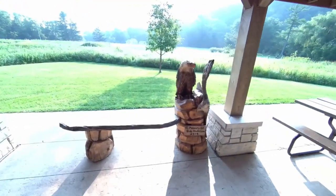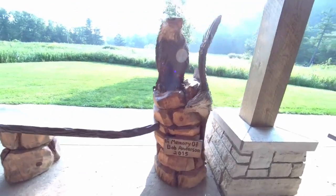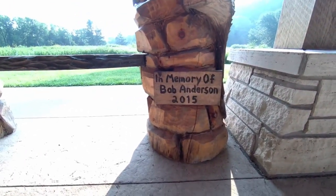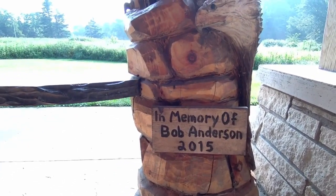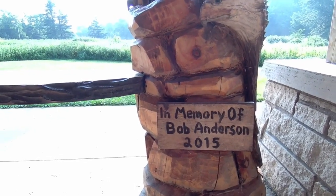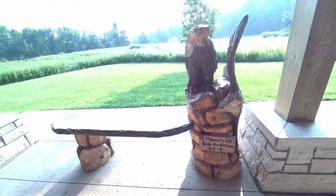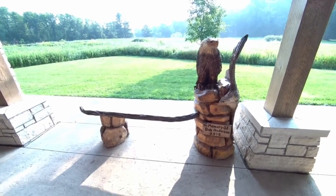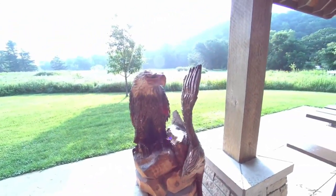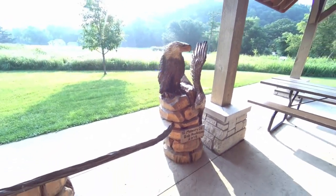The first place I want to show is our memorial bench to Bob Anderson. Bob Anderson and Neil Rettig with the precursor of American Eagle started this whole education journey that we've had here, and that was back in 2007. Just honoring Bob. This is the bench here with — could be Mom Decorah or Dad. We got an eagle — just a beautiful bench here.